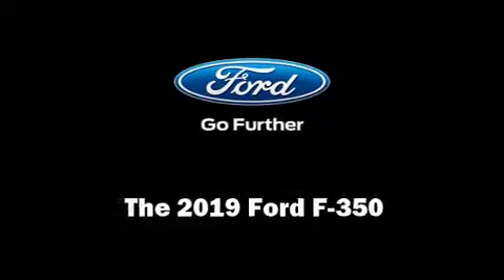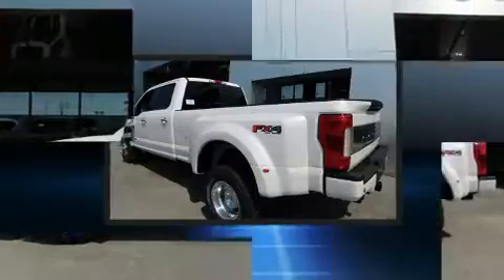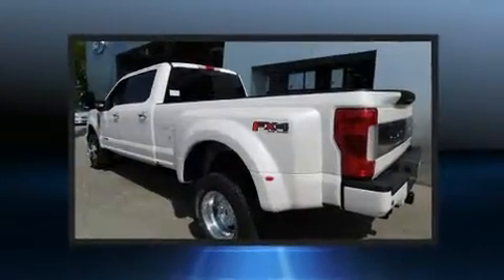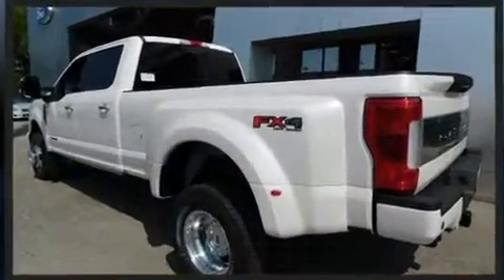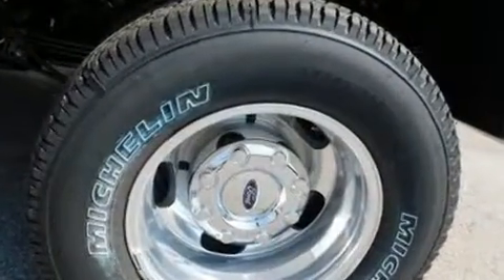Come test drive this 2019 Ford F-350. This four-door, five-passenger truck leads among competitors in its segment. It features an automatic transmission, four-wheel drive, and a powerful eight-cylinder engine.